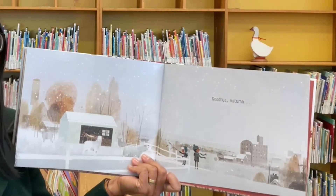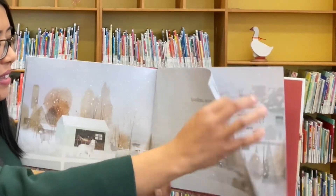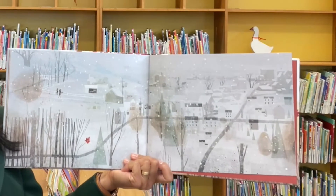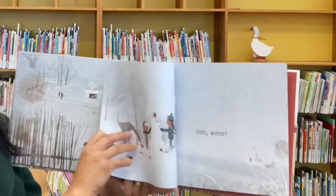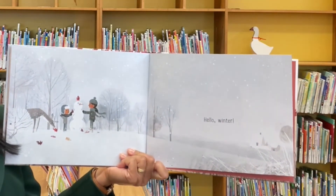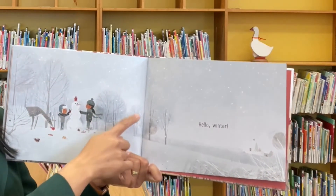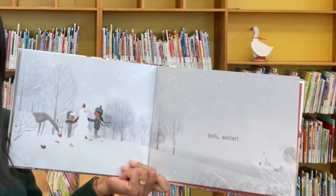Goodbye autumn. Looks quite different now. Hello winter. The leaves are bare, but they were able to keep a few leaves for the snowman.